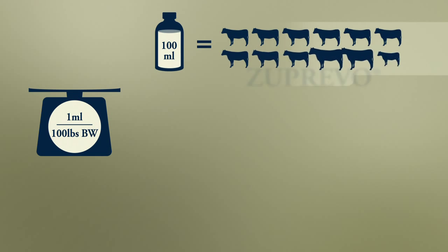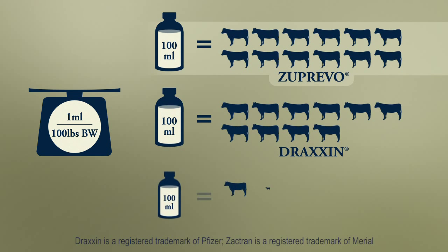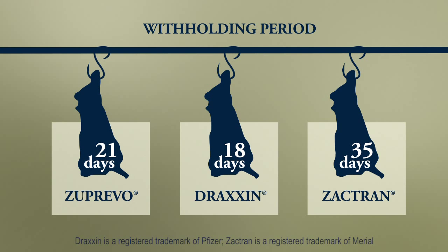Zuprivo also treats more pounds per presentation unit size — one bottle allows injection of a larger number of animals compared to other antibiotic macrolides. Finally, because of its excellent safety profile and despite its extended duration of action, Zuprivo has a relatively short 21-day withholding time, further adding to its convenience.